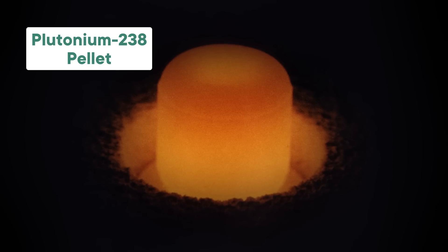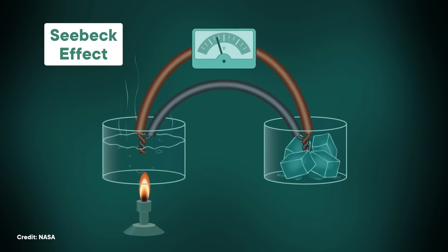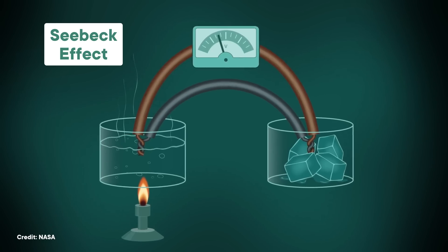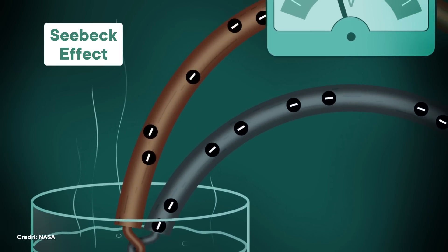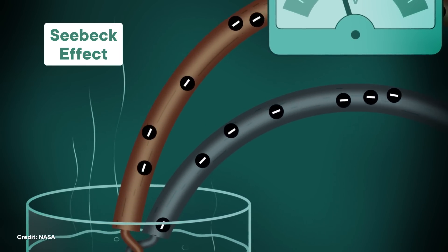We can take advantage of that heat using a phenomenon known as the Seebeck effect. If you have two electrical conductors with a temperature difference, electricity will flow between them — heated electrons always travel from warmer objects to cooler objects. So when you heat one conductor, a charge flows from the hot conductor to the cold one. We've known about this for a long time.